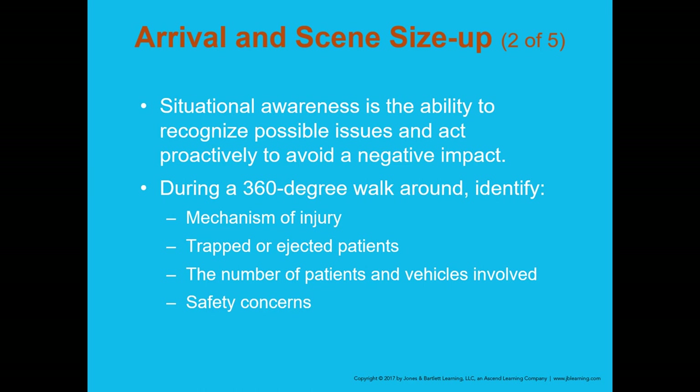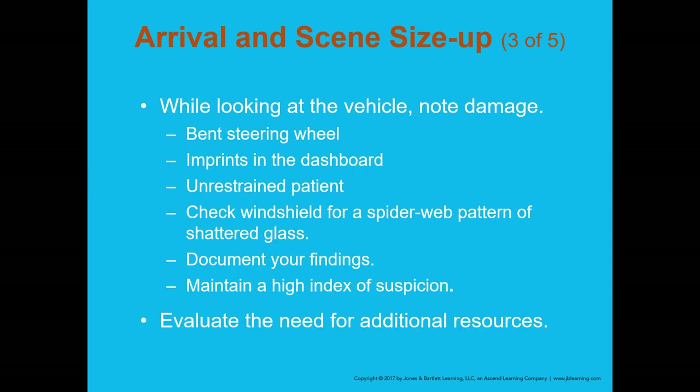Determine the number of patients and vehicles involved. In high-speed accidents, vehicles could be 100 feet apart — check all involved vehicles. Quickly determine the number of patients so you can request proper assistance and additional medics. If the vehicle does not appear stable, report that to the rescue team so they can stabilize it.